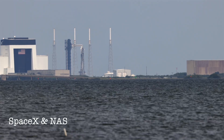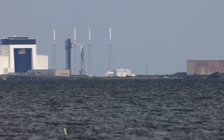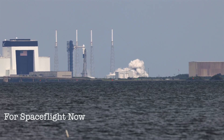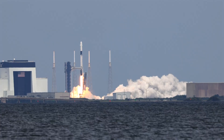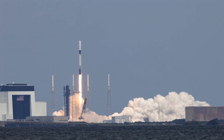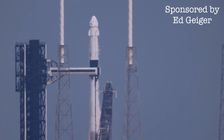7, 6, 5, 4, 3, 2, 1. Engine ignition and liftoff of the Crew-9 flight, launching into the history books — the first crew flight from Pad 40 at Cape Canaveral Space Force Station.